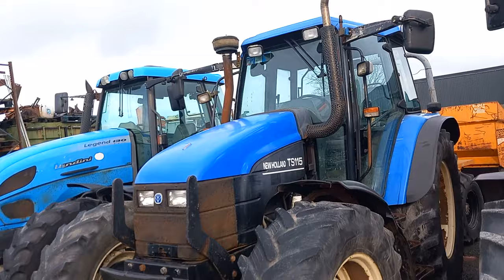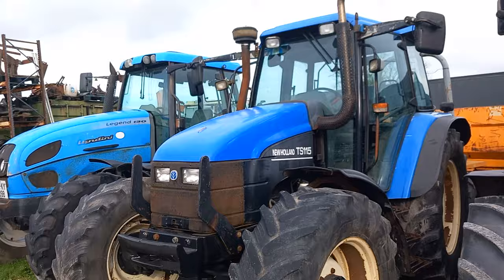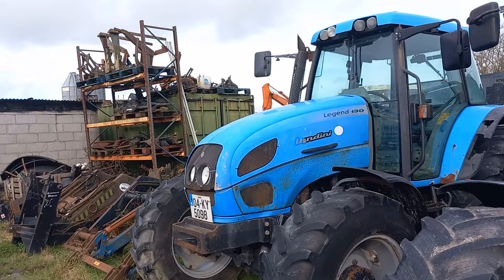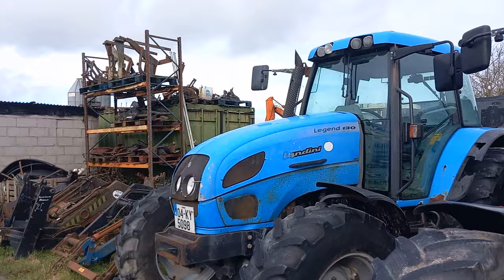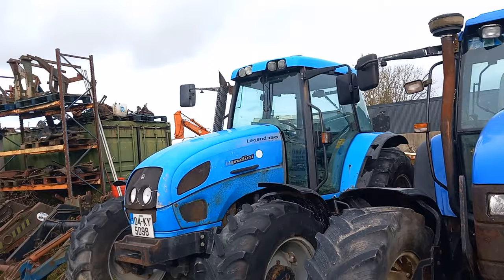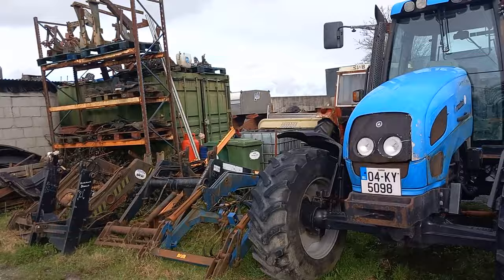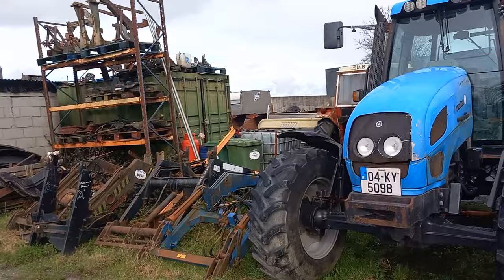Another New Holland TS-115 — she's a small bit rougher than the other one, but the price will probably tell you the difference. And a Landini 130 — like I said, I think this type were a small bit softer than even the ones before them. The other shape had a more square bonnet. But they're a lovely, comfortable tractor. Landini have come an awful long way in the last 15, 20, 25 years. They're a serious competitor now in the market.